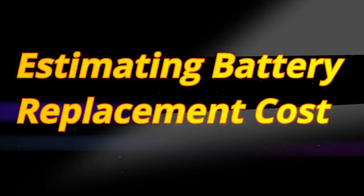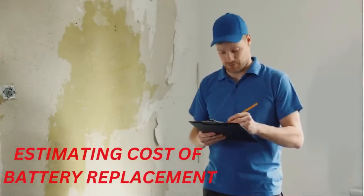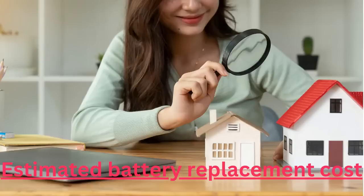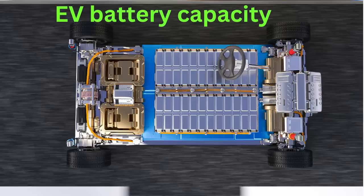Estimating Battery Replacement Cost: The cost of replacing a Tesla Model S battery varies based on the factors mentioned earlier. The estimated cost ranges from $5,000 to $20,000, depending on the model year and battery capacity.